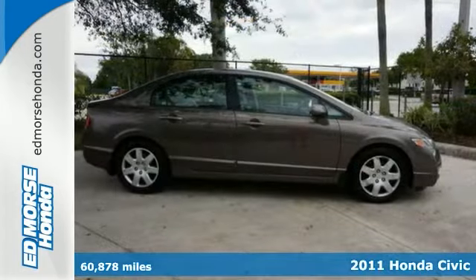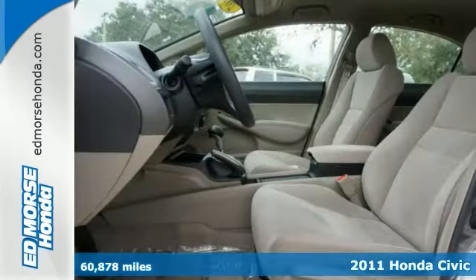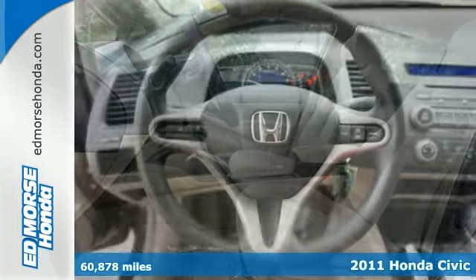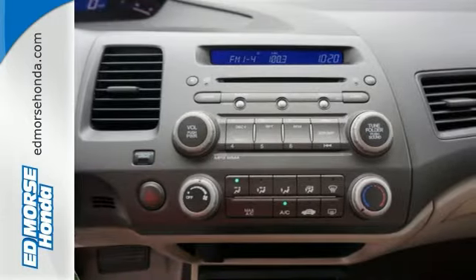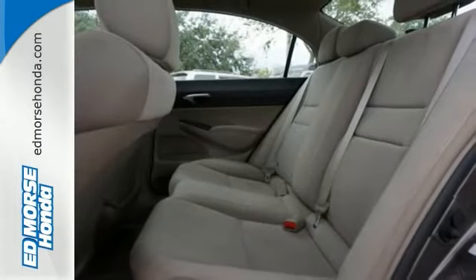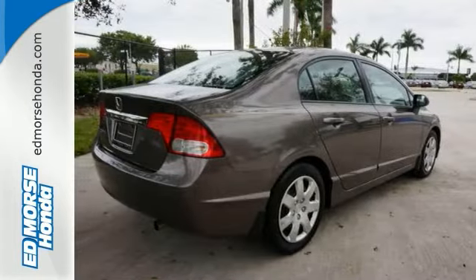A CD player and digital odometer are part of the complete package with this 2011 Honda Civic LX. This sedan only had one previous owner and is in tip-top shape. Read all of your vehicle's functions in a crisp, clear digital display. It has a sleek new aerodynamic body with a sweeping roofline, rakish windshield angle and low wide stance.